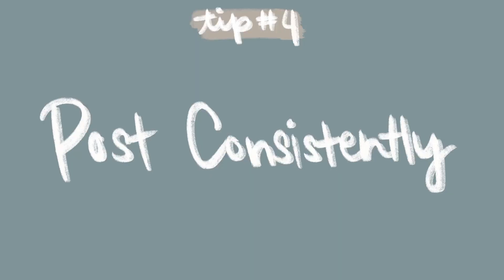My fourth tip is to post consistently — this is a tried and true statement for anyone creating content online. The standard people usually follow is one video a week, though some do two or even daily vlogs. From my experience, I saw the most growth when I was posting once a week. I did it for a solid four months and gained about three to four hundred subscribers within that time. I think a lot of that came from posting consistently and telling YouTube that I'm an active channel, and over time YouTube started recommending my videos to people searching similar content.